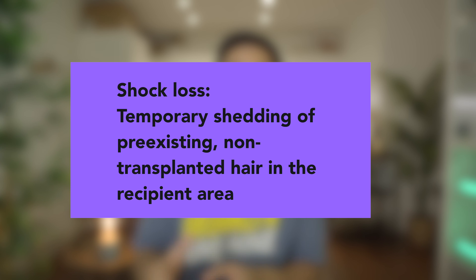So let's talk about shock loss. Firstly, shock loss is a very common phenomenon that happens right after a hair transplant procedure. It refers to the temporary shedding of the pre-existing non-transplanted hairs within the recipient area. Although it can be distressing, shock loss is a temporary condition and the hair continues to grow back normally afterwards.